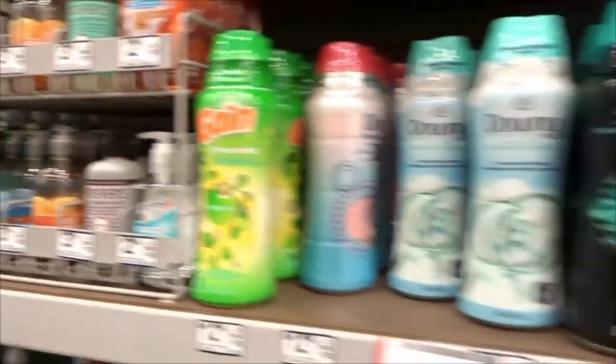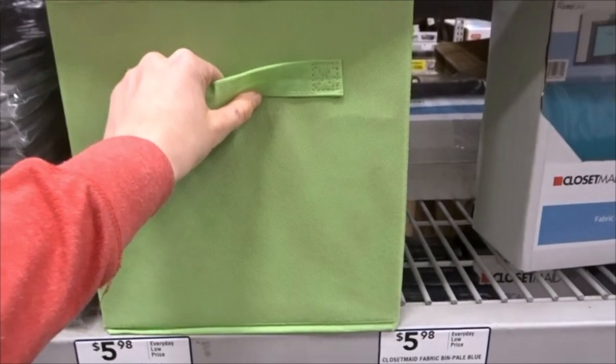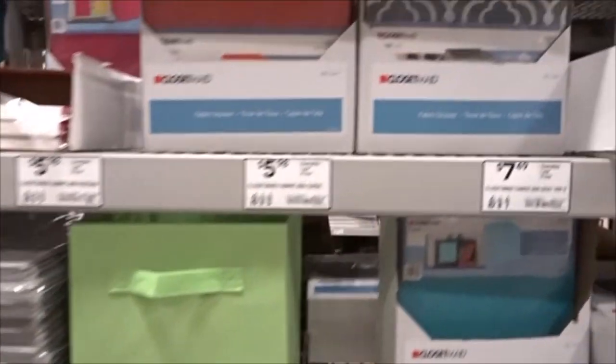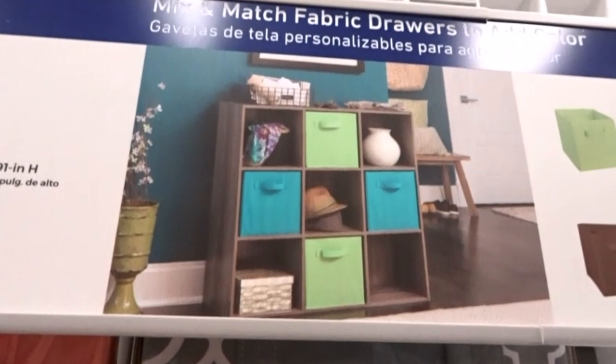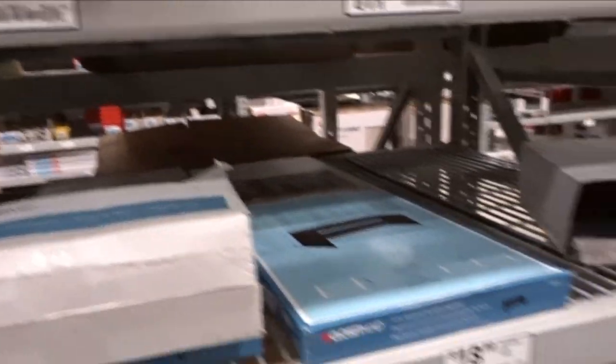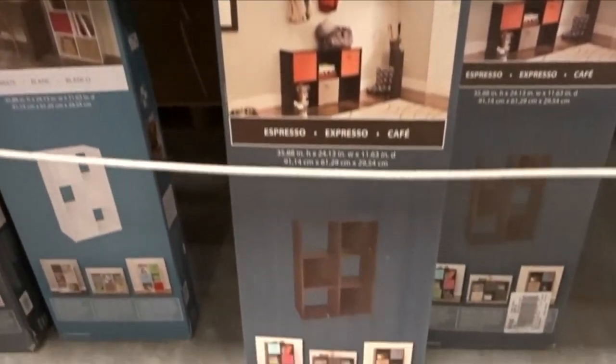Next I came across some cute little storage cubes. When you have a hamster, storage is super essential — you need somewhere to put all your hamster wheels, toys, chews, and everything else. Getting one of these cube organizers with little storage bins is a great idea; it looks cute, keeps things organized, and you can even put your hamster cage on top of one.